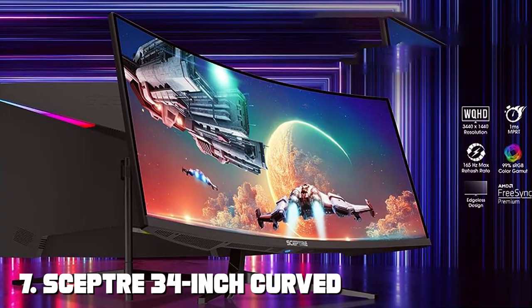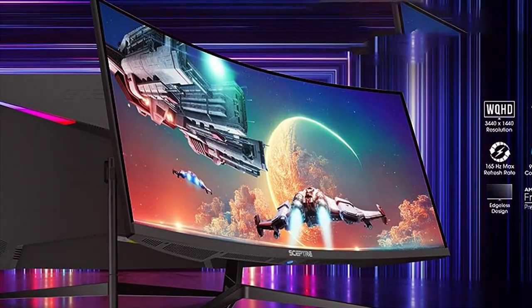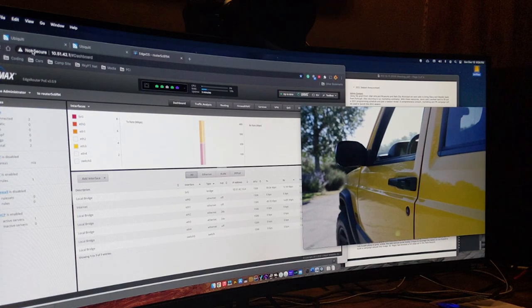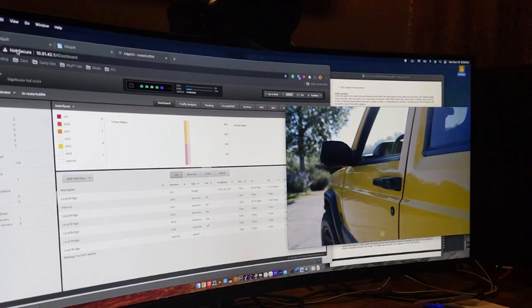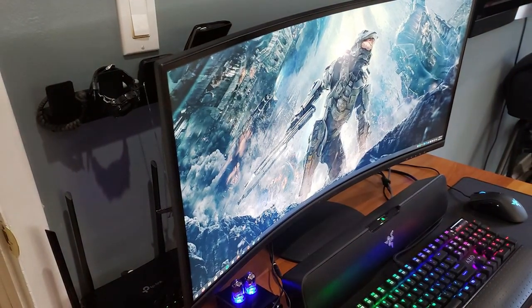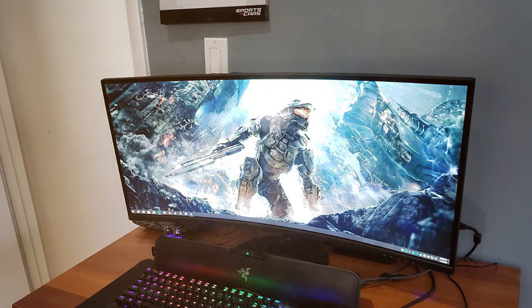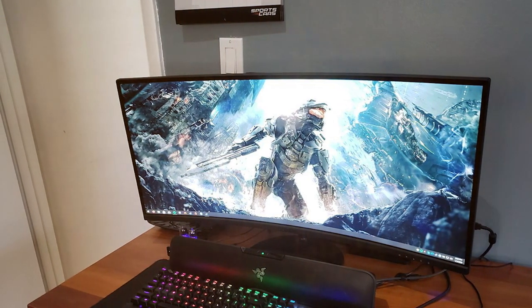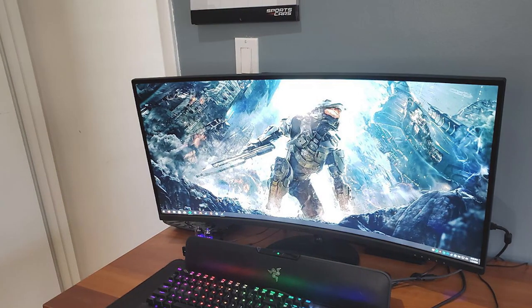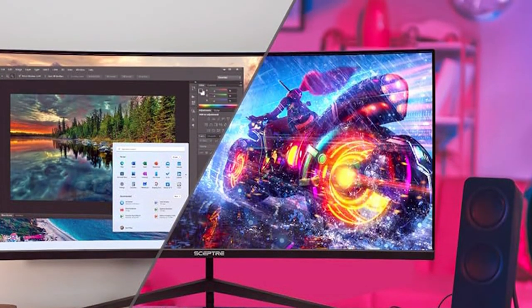Finally, at number 7, we have the SCEPTRE 34-inch Curved Ultra-Wide 21:9 Creative LED Monitor. Unlock your creativity and productivity with this monitor designed to provide a spacious canvas for your work and entertainment needs. The 34-inch ultra-wide screen with a 21:9 aspect ratio offers ample screen real estate for multitasking, making it perfect for content creation and office tasks. The UWFHD resolution of 2560x1080 delivers clear and crisp visuals. With a 100Hz refresh rate and 4ms response time, it ensures smooth visuals and minimal motion blur.